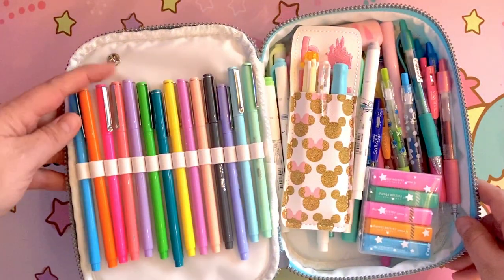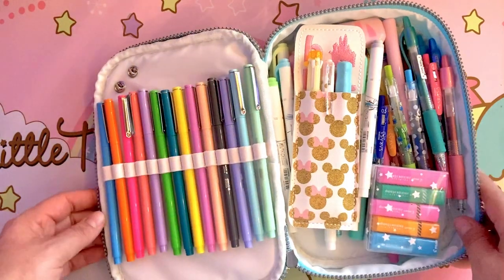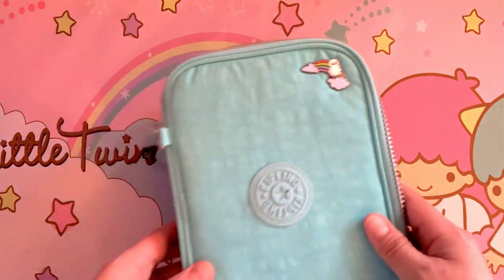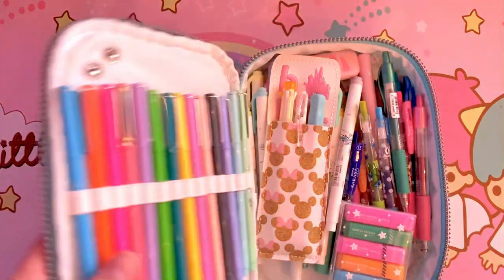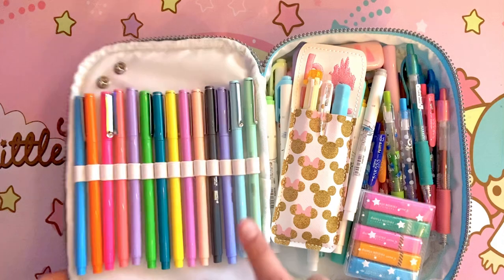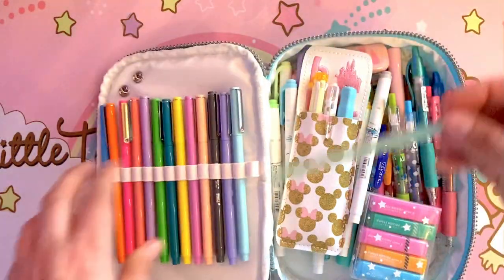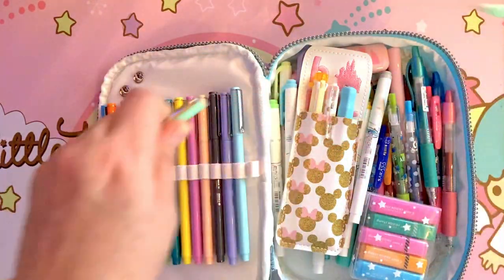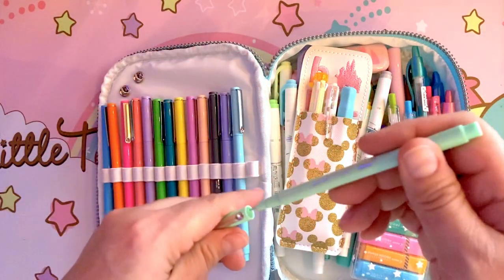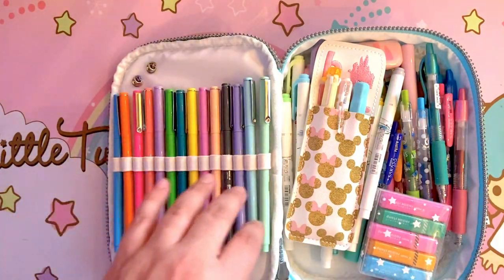Inside are some of my favorite Marvy felt tip pens. I keep those in here. Let me show you the cover real quick — it's a little rainbow and it's from Paper and Thread, so in case you're wondering what those little guys are. These are some of my favorite little felt tip markers. It has an incredibly nice thin tip, so I can actually do writing with them as well.